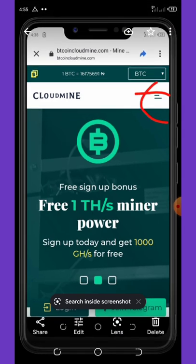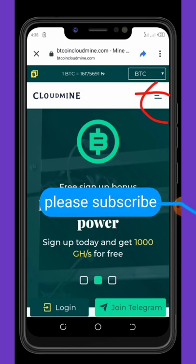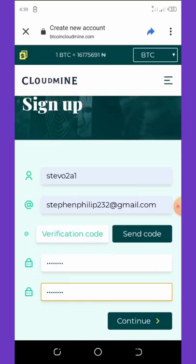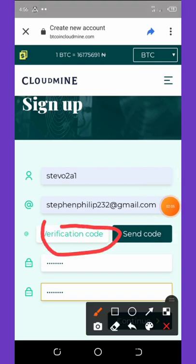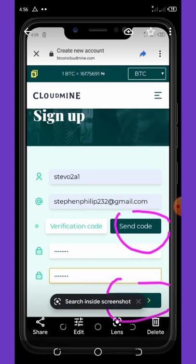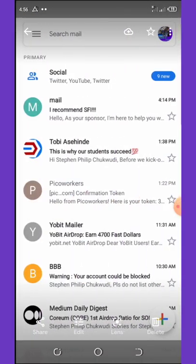Once you get to the sign-up interface, click on the three dotted lines in the top right corner of your screen and it will pop up. Click on the sign-up button, then fill out your details — enter your username and email. Click on send code; they'll send a code to your email address. Copy that code, paste it in the verification code field, then enter and re-enter your password, and click the continue button.